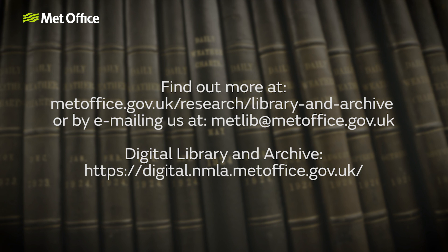Staff can come in and look at them 24-7. Members of the public would need to book to come and see things, or you can access things through our electronic collections wherever you are. You can learn more about the National Meteorological Library and Archive, including how to access our collections and how to visit, at our web pages or by emailing us at metlib@metoffice.gov.uk. There are also lots of images and documents to explore right now at the Digital Library and Archive.